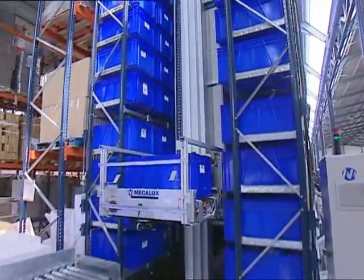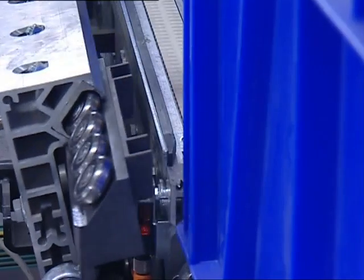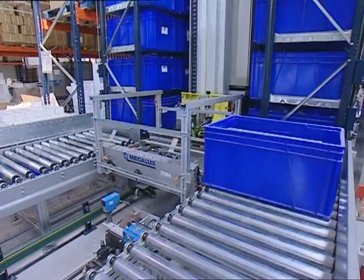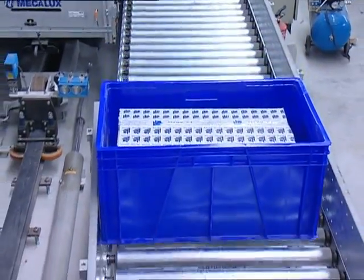all the components — racking, stacker crane, P&D station and management software — have been devised and installed by MECALUX as the only supplier, which translates into greater swiftness and quality in the implementation and the launching of the system.